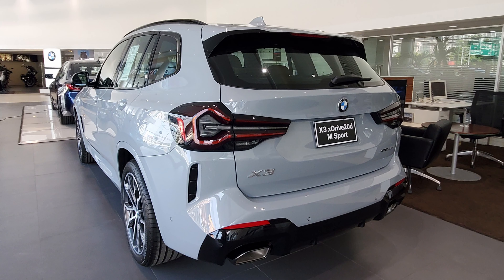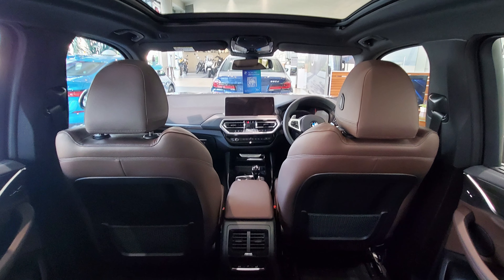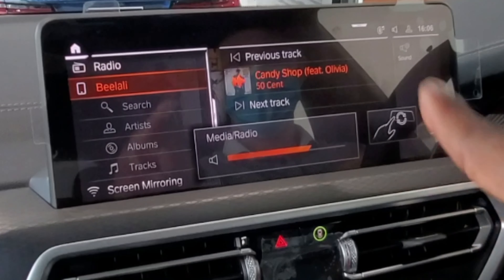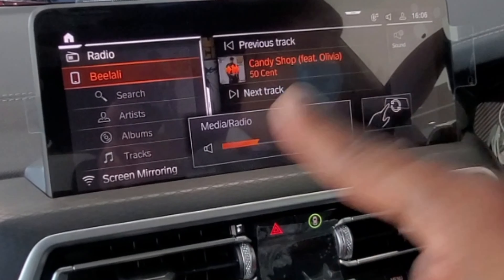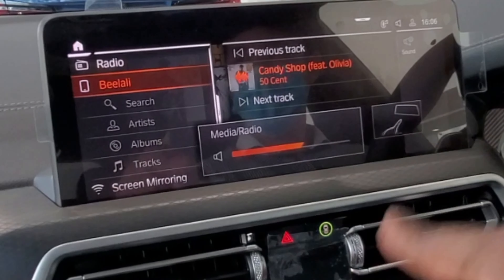Unfortunately, the dealership here in Thailand didn't have the plug-in hybrid — they only have the diesel motor. The BMW X3 looks beautiful; I was so impressed by the technology, incredible interior, huge screen. Being a tech head and a YouTuber who loves technology, the BMW was really my first choice. But they told me if I want a hybrid I'd have to wait at least five to six months — too long.